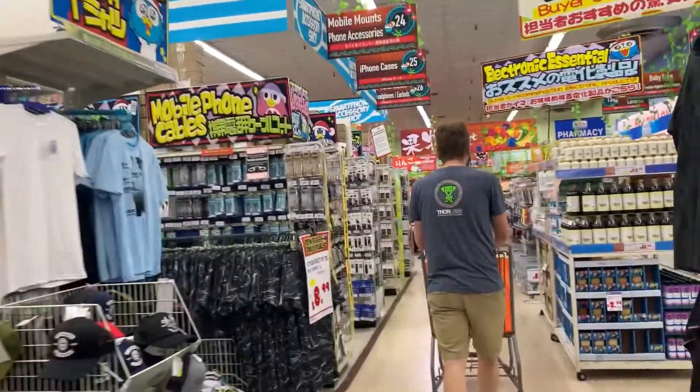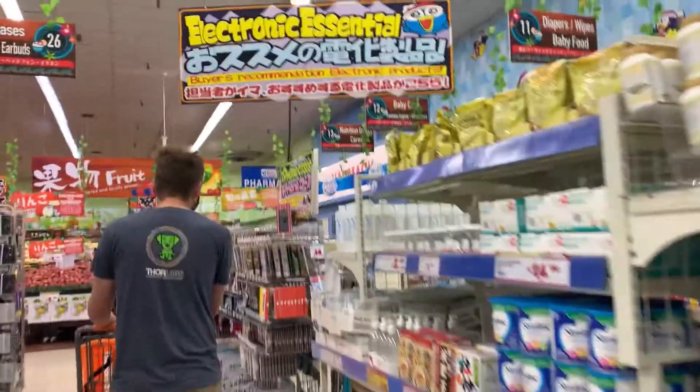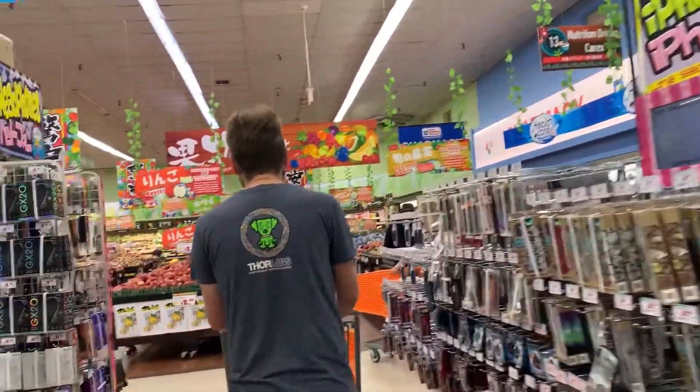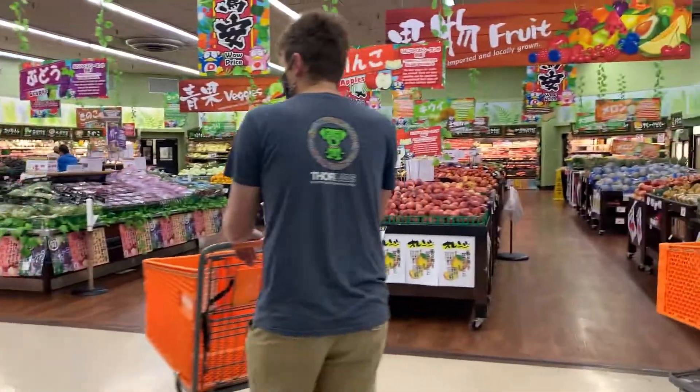If you're looking for swimwear, t-shirts, slippers, any sort of thing that you might not want to bring from home or that you accidentally forgot, there's all of that. There are also phone cases and electronics.